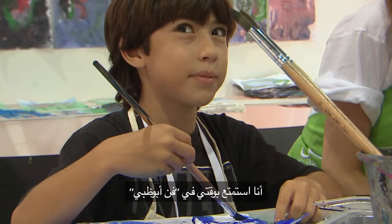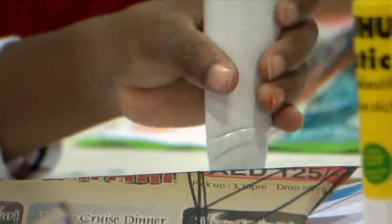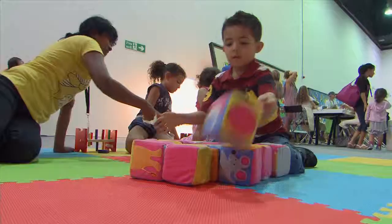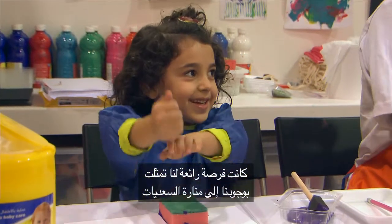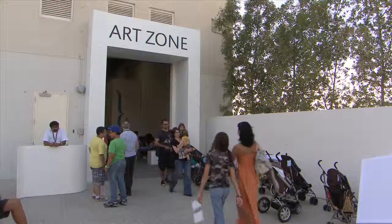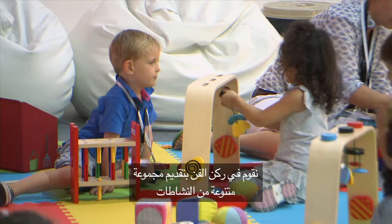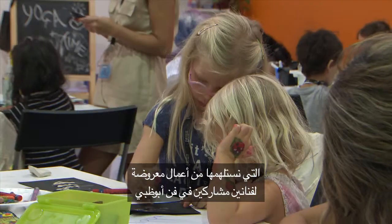I'm having fun in Abu Dhabi Art. We had a great opportunity now being at Manarat Al Saadiyat that we could dedicate a space for children and families. ArtZone is engaging children to make a variety of activities inspired by the artists at work on view at Abu Dhabi Art.